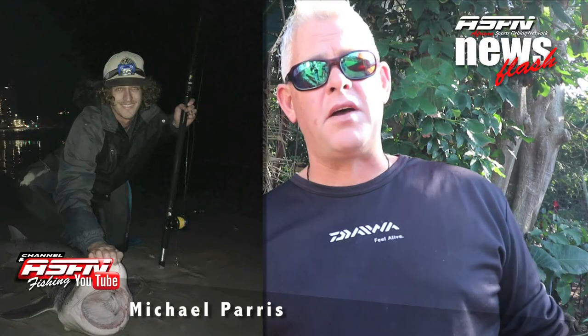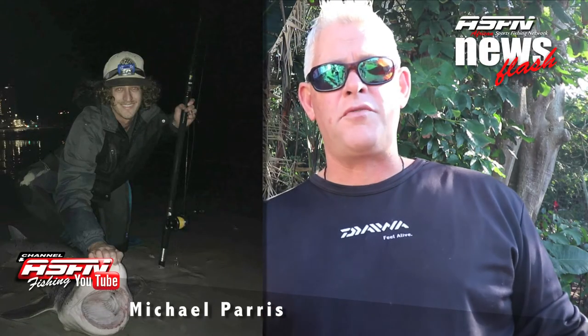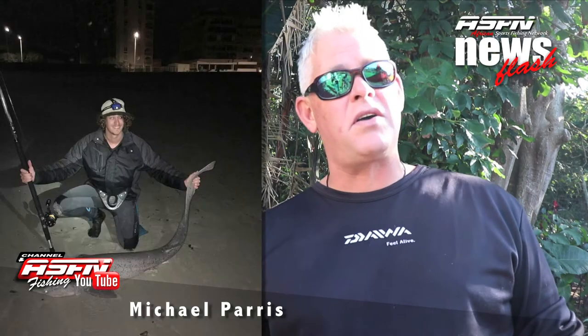Then next up, Michael Perez from Cape Town got rewarded with a 30 and 40 kilo cow shark, which he's been targeting for quite a while now, as well as a spear nose skate. His wife also joined in the fun with a nice barbell.